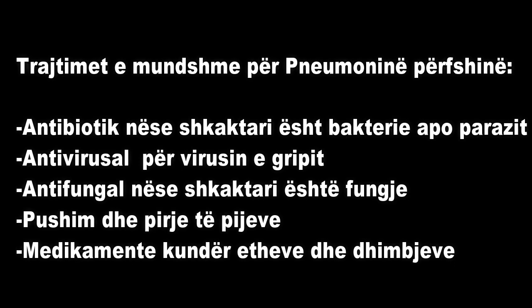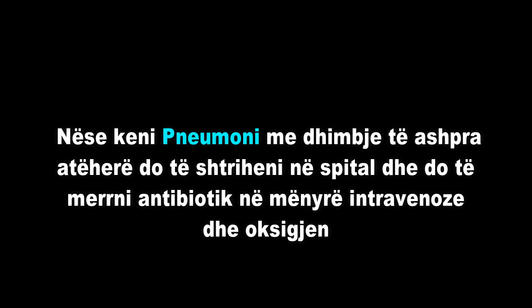If you have severe pneumonia, you may be admitted to the hospital and given intravenous antibiotics and oxygen.